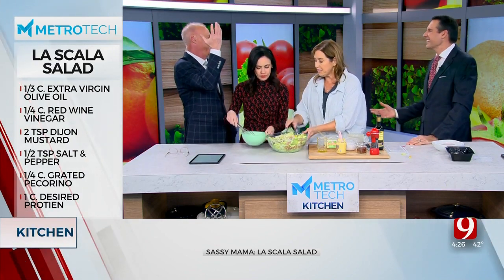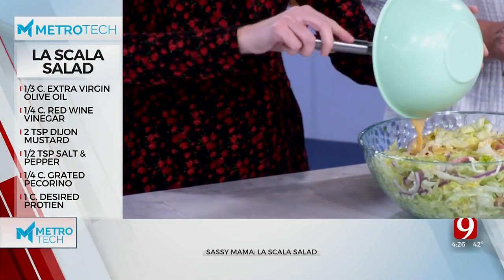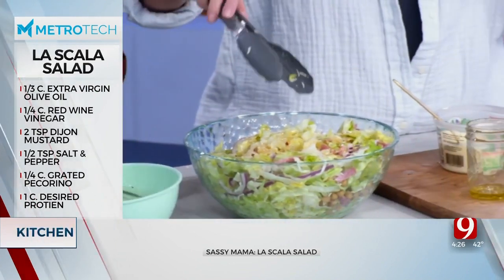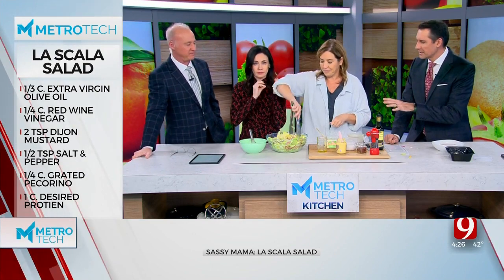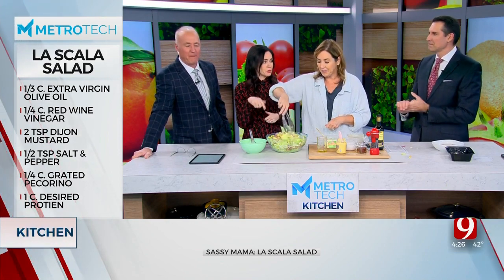You are going to dump that dressing in there and put it all over — you're going to dress that salad. We will come back in the next segment; I'm going to let them taste it. And then we're going to make a grinder sub sandwich. No croutons — the garbanzo beans will be your crunch.